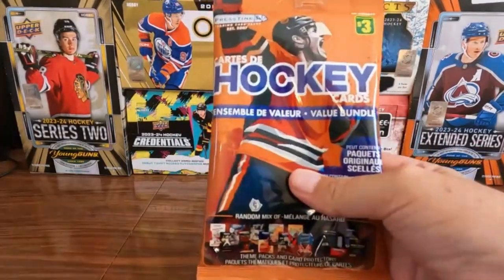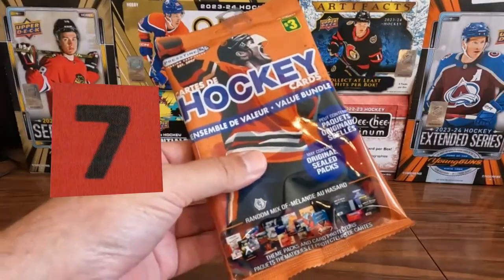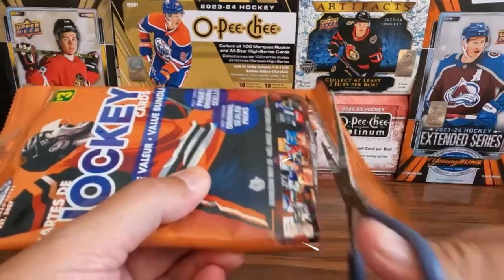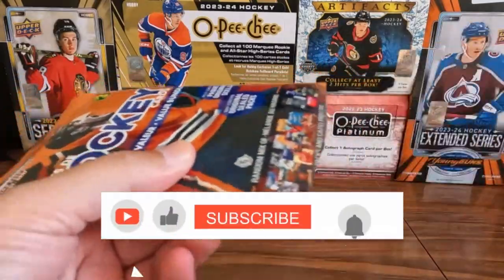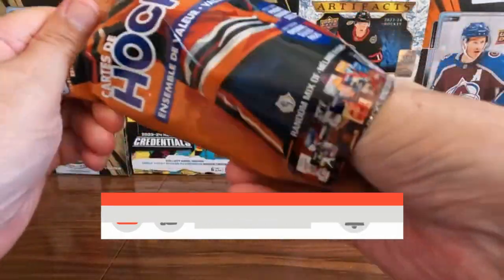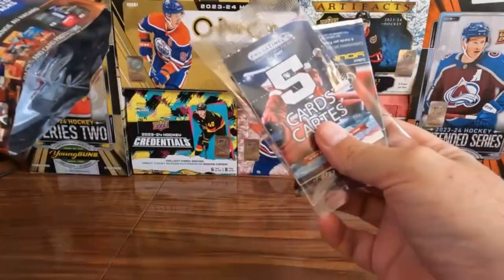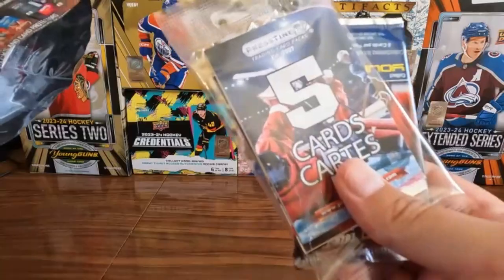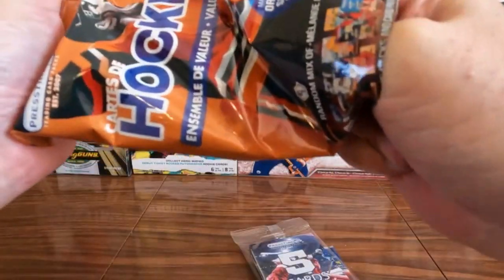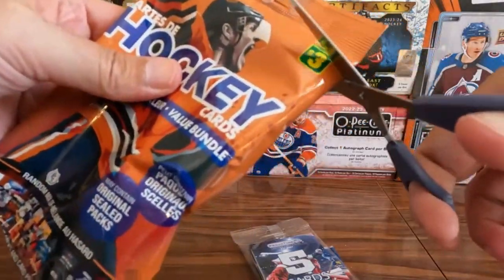Welcome to Cats Cards and Collectibles hockey value bundle episode 7! Let's get into this, don't mess around. Okay, we're stuck again — we're gonna do it the hard way.